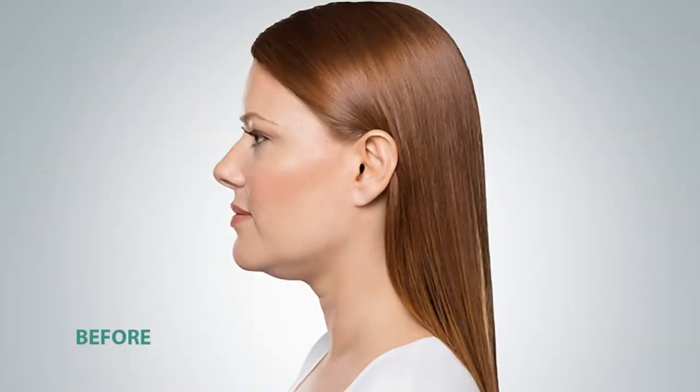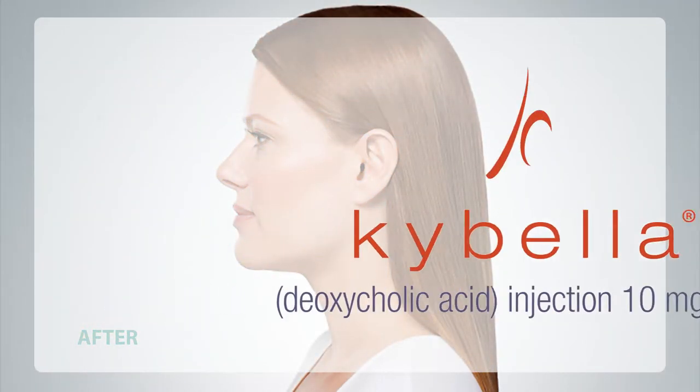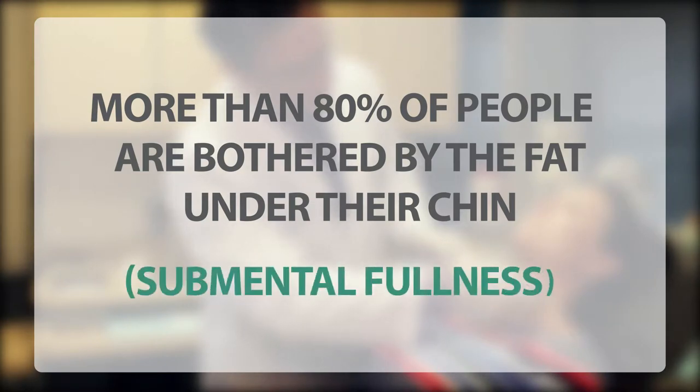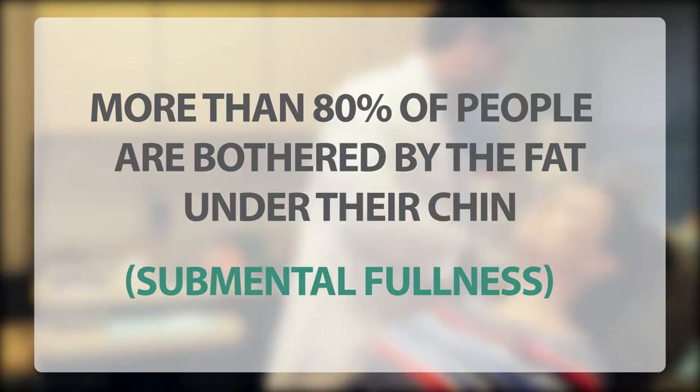If you are bothered by your double chin but don't want surgery, there's a treatment called Kybella that might be right for you. More than 80% of people are bothered by fat under the chin, also known as submental fullness. Kybella can destroy fat cells under the chin without surgery. This injectable treatment results in a noticeable reduction in fullness under the chin in just three treatments or less.